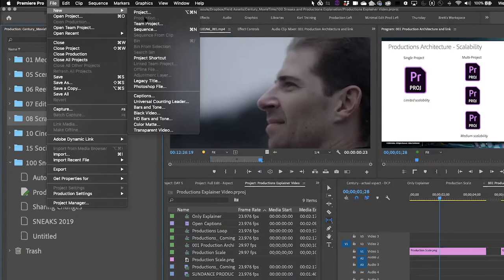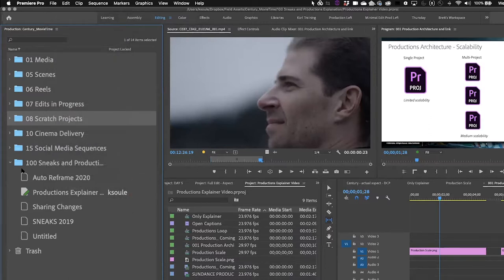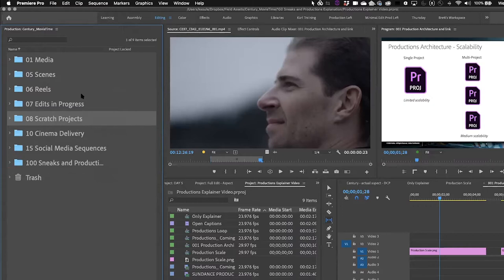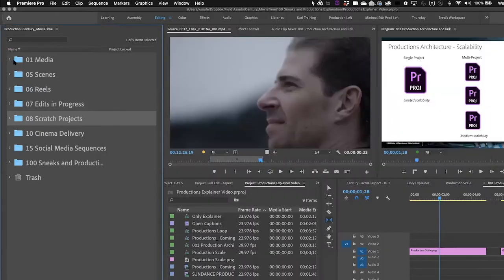By going to File > New, we can now create something called a production. The production panel is looking into a production I have called Century Movie Time. Clicking the fly-up menu and choosing 'Reveal this production in the Finder' shows a folder called Century Movie Time. As many editors as you're working with can all open up this folder at the same time as a production — there's a one-to-one relationship between what you see at the Finder level and what you see in the production panel in Premiere.